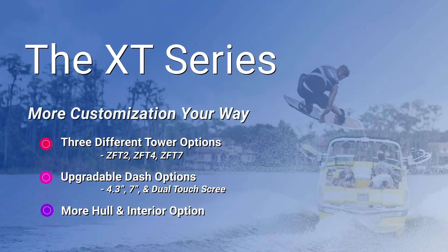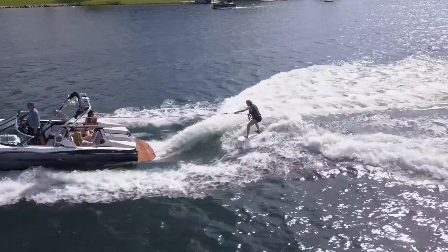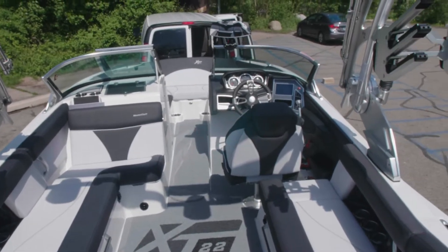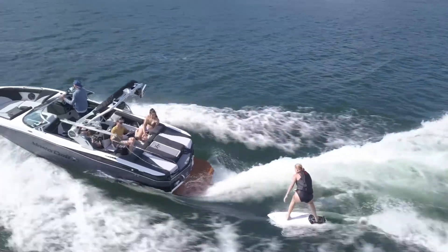The NXT Series is the king of versatility, and if you like options, then this is the boat for you. The NXT Series comes in five different boat lengths and has three different tower options. It's focused on being the perfect blend of versatility and luxury combined. The NXT Series is a touch heavier in dry weight and ballast capacity, which makes your Gen 2 surf system wave that much sweeter.